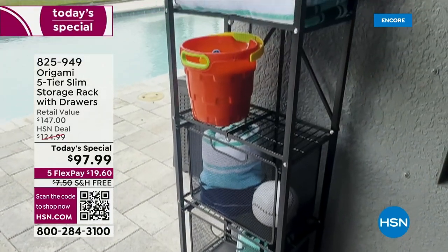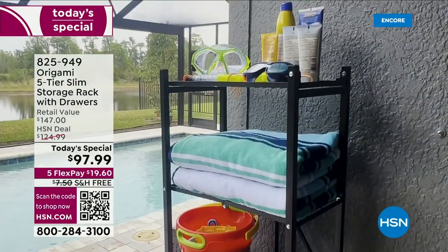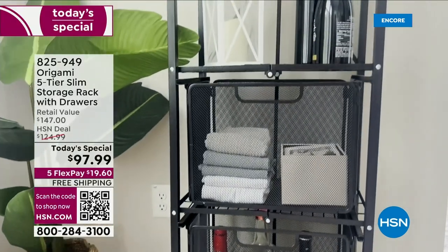Well, folks, it can be anything. It can be everything — anything your heart desires — with the amazing, all-new and all-improved five-tier slim storage rack with drawers.